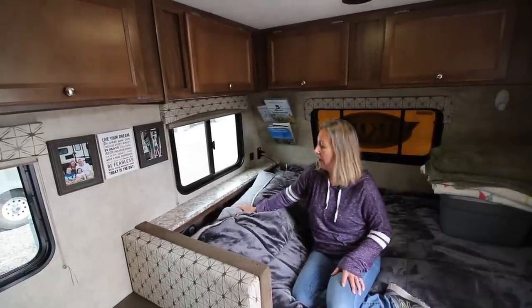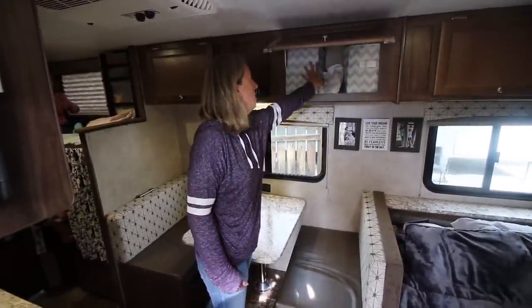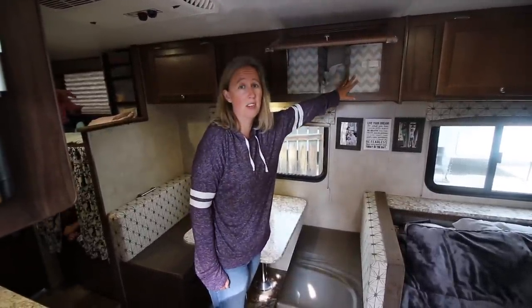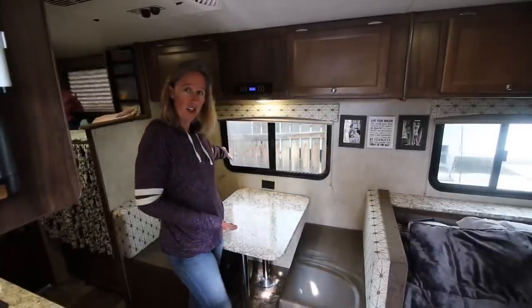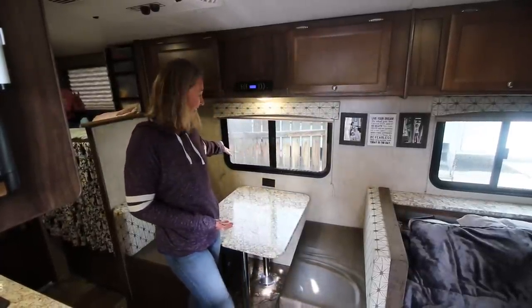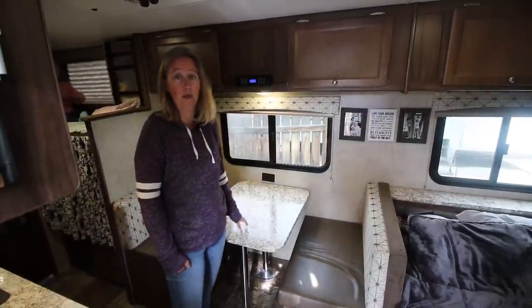Back there we've got our laptops, some charging devices — pretty much what you'd typically find in a nightstand, all shoved back behind there, which actually works pretty well with the countertop right there. And this one's Peter's closet — same thing, he's got his two containers up there so he has room for his clothes. I'll show you where we put our hanging clothes in a minute. Welcome to our kitchen!